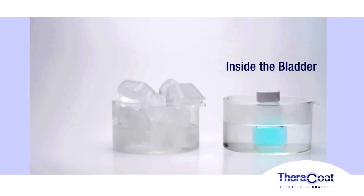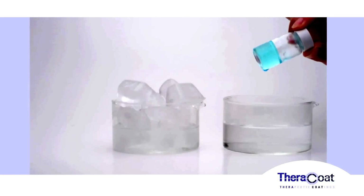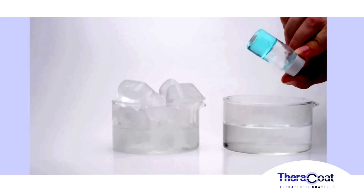The ICDR system is safe, biocompatible, water-soluble, and conforms to bladder movements with mucoadhesive properties.